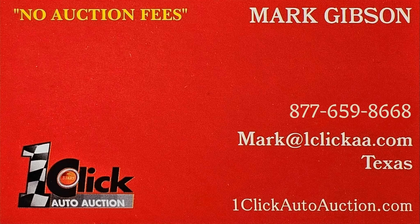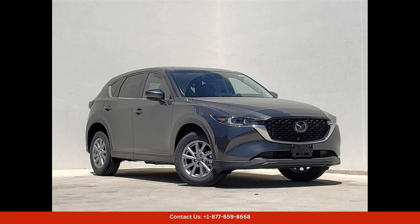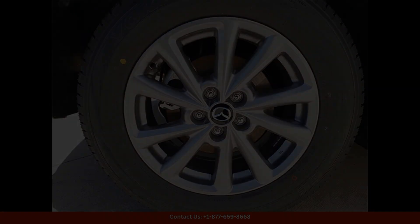Welcome to One Click Auto Auction. You can now buy and sell without auction fee. The 2024 Mazda CX-5 25S preferred package in machine gray metallic is a stylish and sleek SUV that is sure to turn heads on the streets of Austin, Texas. The machine gray metallic color enhances the modern and sophisticated design of the CX-5.